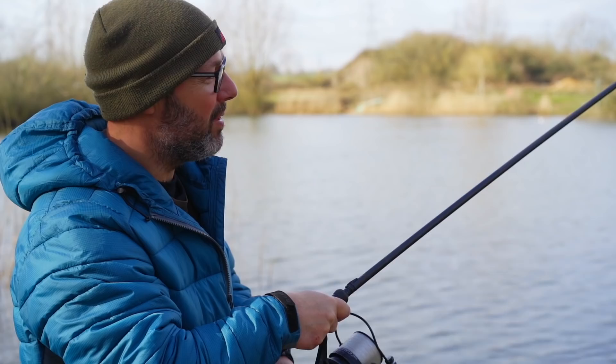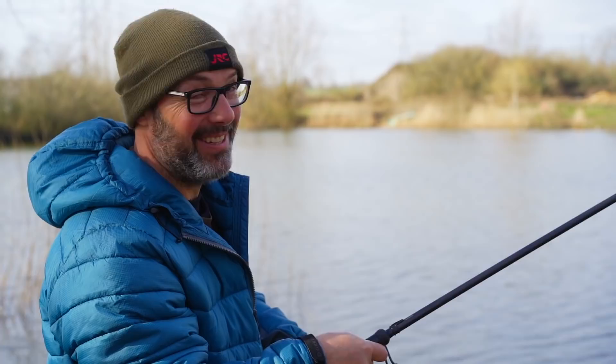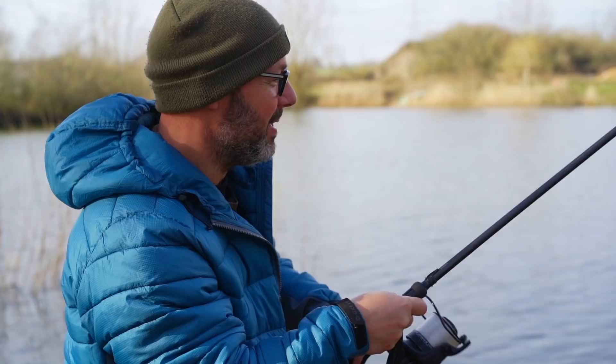We've probably had the rod out for about an hour so far. This guy's really giving a good account of himself, really pulling around. It's the first bite of the day, might be the only bite of the day, but we've caught a carp. We've hopefully caught a carp — let's not count it until it's in the net. But we've certainly got a bite which we came here to do, and I'll show you guys what I've been doing.